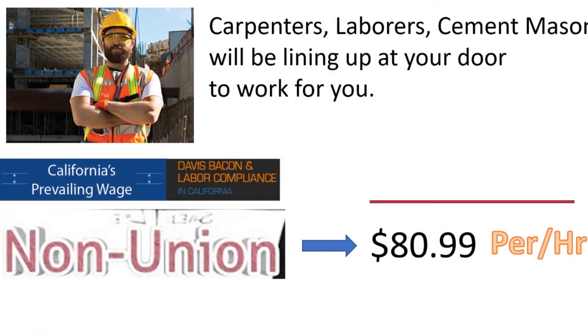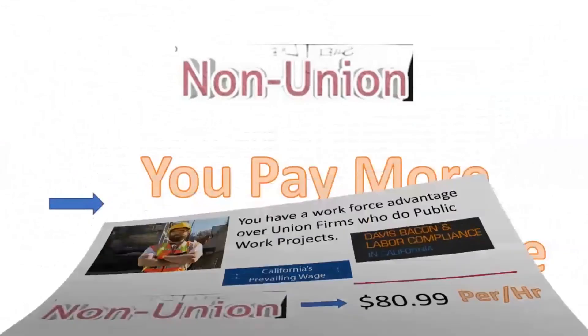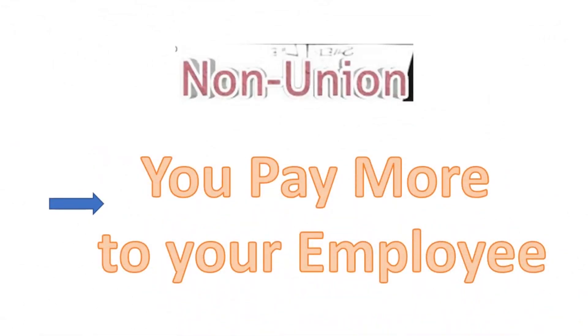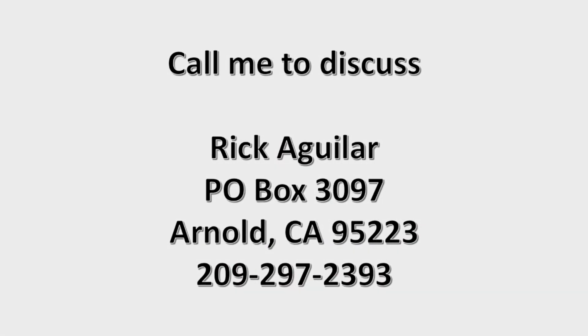So if you're a carpenter, a laborer, or signatory to the cement masons, they'll be lining up at your door for work. Because they'll get more money by working for a non-union construction firm than from a union construction firm. On prevailing wage work, you have a workforce advantage over union firms — because you pay more money to your employee since you're non-union. Give me a call to discuss if you have any questions. Thanks.